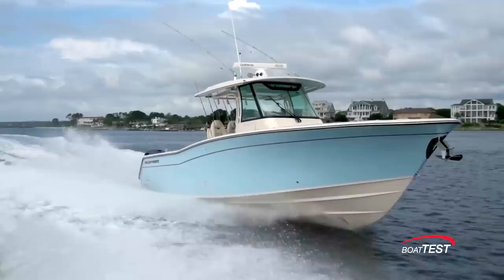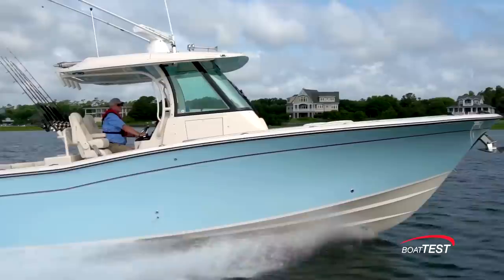This boat has been completely rejuvenated for this model year, and I'm going to do a full performance evaluation and features inspection on it. But first, let's talk about what separates Grady White from the rest of the pack.